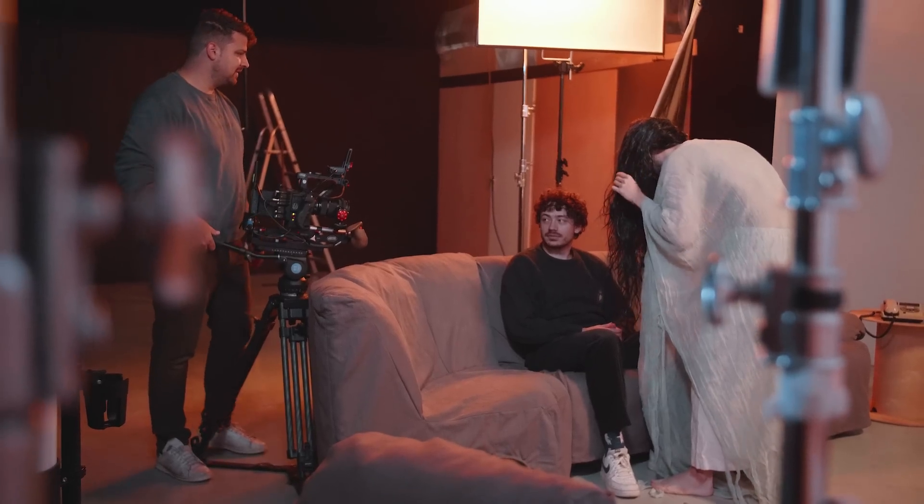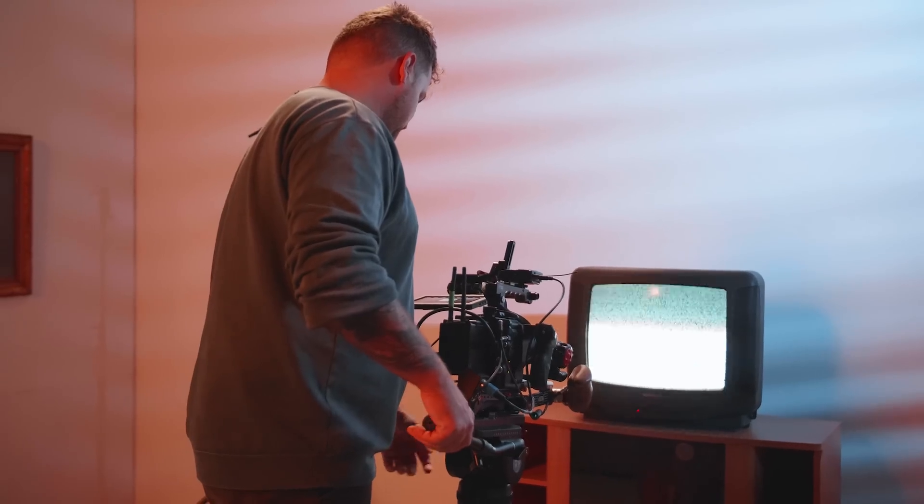We have our horror set, and now it's just a matter of shooting our shots to make the Ring effect. The first shot is going to be a shot from a tripod aimed at the TV. We actually did two shots — one long shot and one close-up.